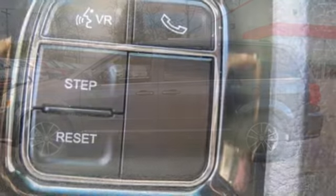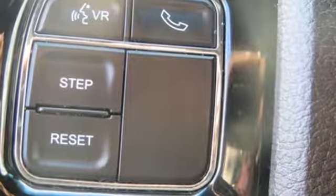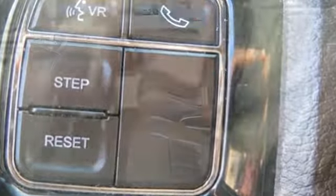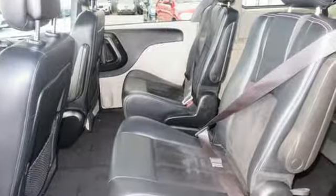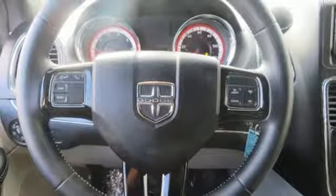It's well equipped with features you need: external memory control, power heated mirrors, dual zone climate control, three 12-volt power outlets, and manual telescoping steering column.